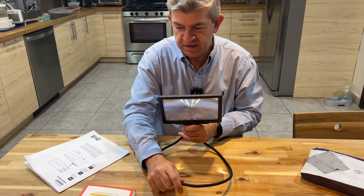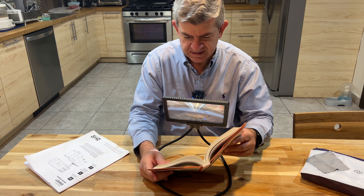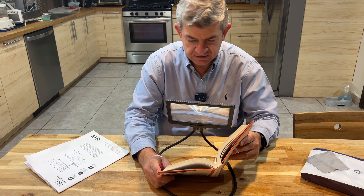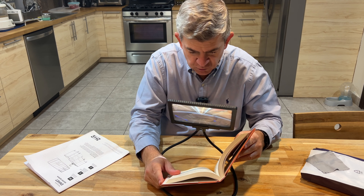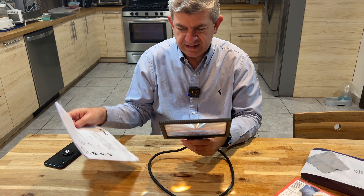So you won't have the gooseneck around your neck — it's on the table — and you are able to look through it to any document, any small letter.